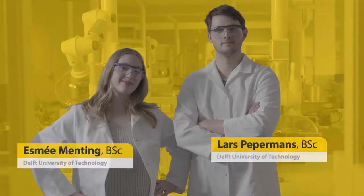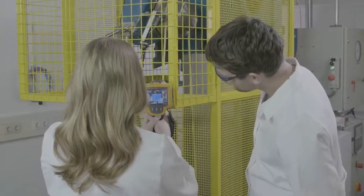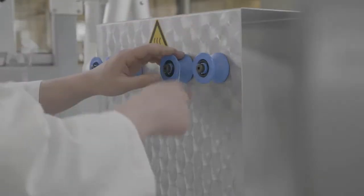To help us perform these tests, we enlisted the help of the Technical University of Delft. Research students Lars and Esme performed a couple of tests for us: the dynamic rope test and the yarn test. And to help explain the difference and the reason for conducting these tests, I've found my own R&D specialist and expert in mooring performance, Tony Matthew.